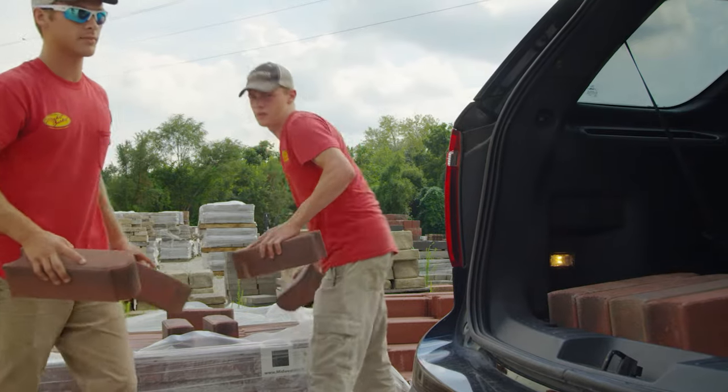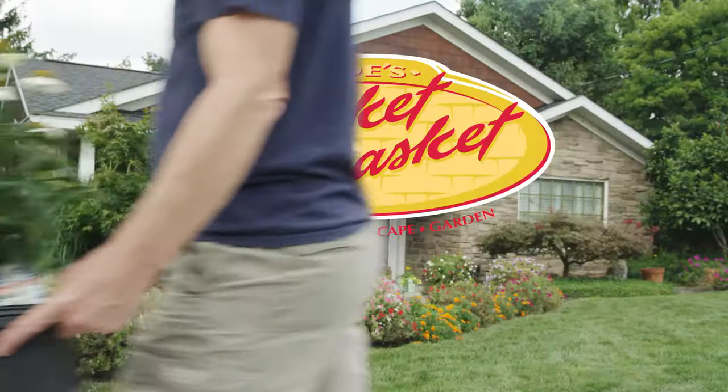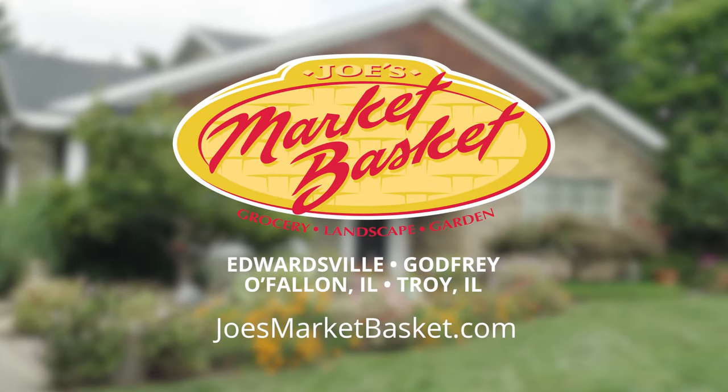Market Basket has the best of spring, and we can deliver the heavy stuff right to your home. Perfect. Come to Market Basket now or visit us at joesmarketbasket.com.